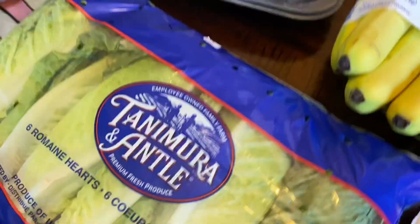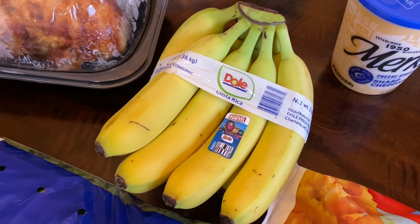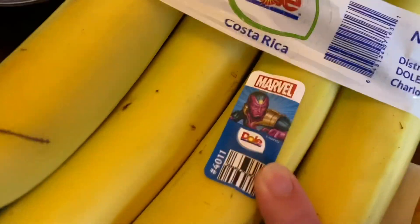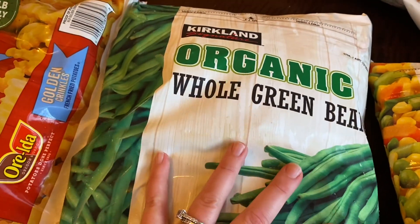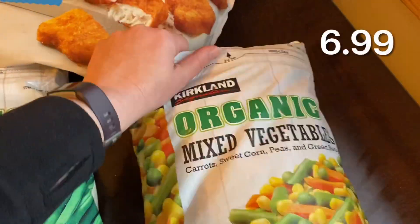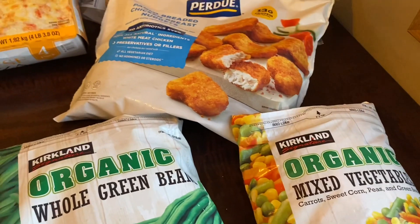I grabbed a six-pack of romaine hearts because my husband and I love salads, and bananas — I always need bananas. My son is going to love the Marvel sticker on them even though he doesn't like bananas. I also got whole green beans — I love these as a healthy side and my family loves them. We went through a whole bag from the last Costco trip so I grabbed another one, plus some organic mixed vegetables with carrots, sweet corn, peas, and green beans.